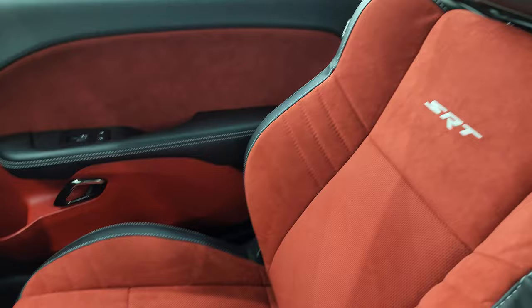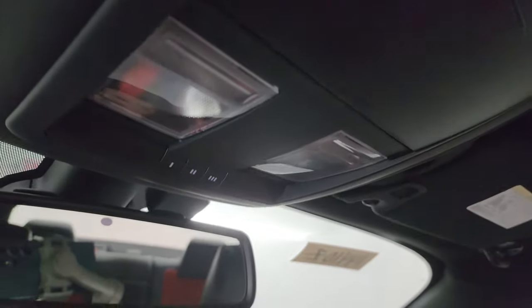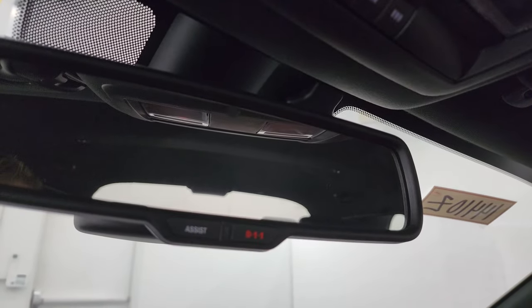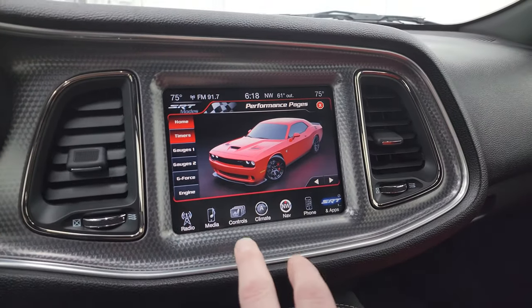The passenger side front seat is in excellent condition as well — no rips or tears. Like I said, it smells very clean in here. The headliner is absolutely perfect — no rips or tears up there. You have map lights, HomeLink buttons for your garage door, security system and lane assist buttons, 911 assist buttons in the mirror, and here are your performance pages — you get timers on here.